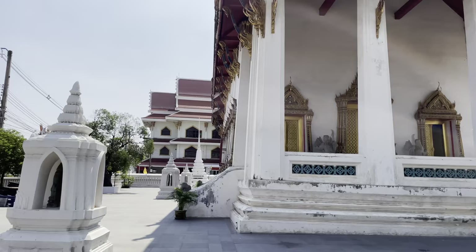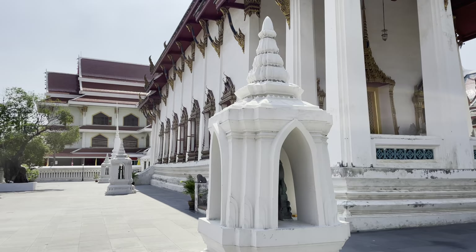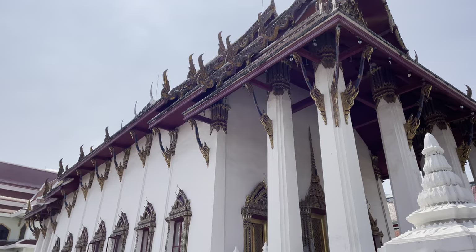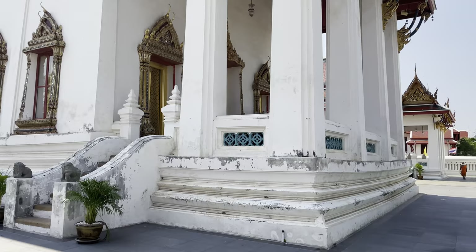It has quite a few of the little figures that are Chinese. This was given royal patronage by Rama I, and then it was restored again by Rama III. Rama III restored quite a few of these temples over here in Thonburi, and whenever you see it, it definitely has the Chinese influence.